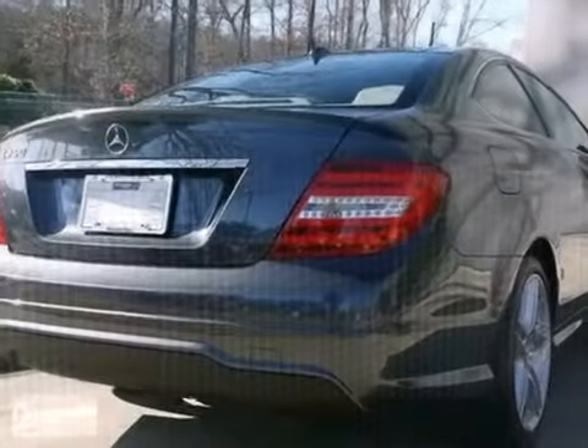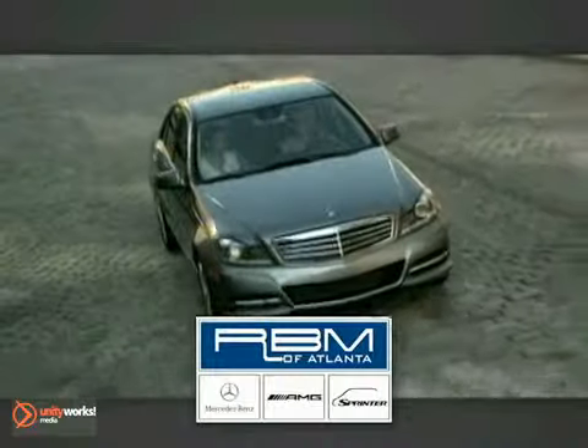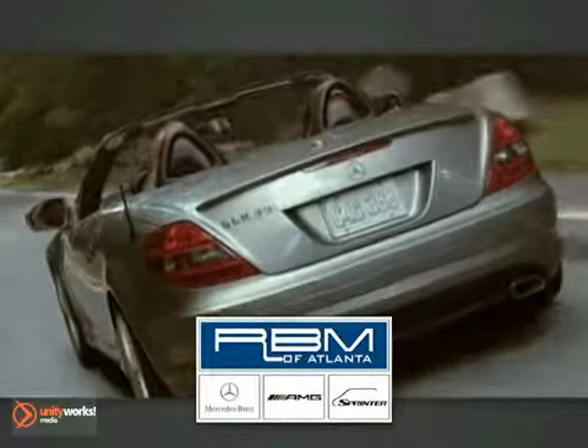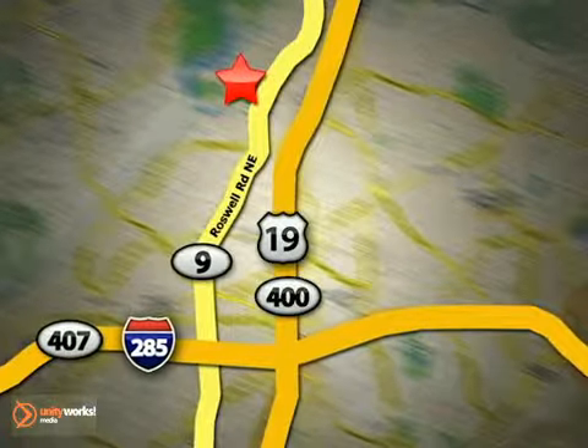Stop on in and take this Mercedes Sport test drive today. At RBM of Atlanta in Sandy Springs, we have the best selection of new and top quality pre-owned vehicles to choose from. We are conveniently located at 7640 Roswell Road in Atlanta.